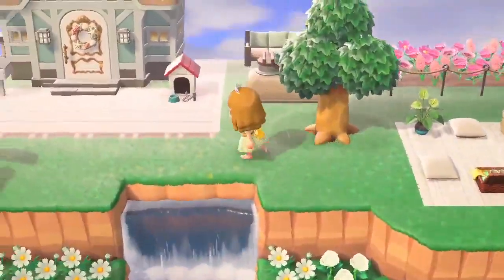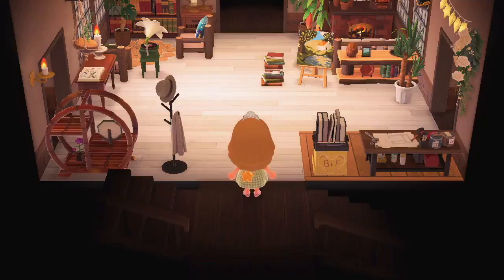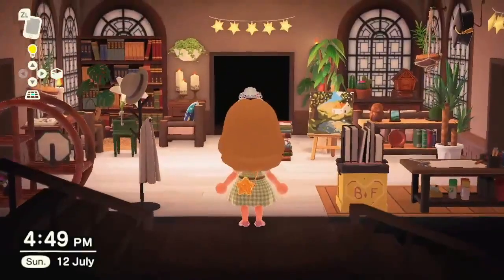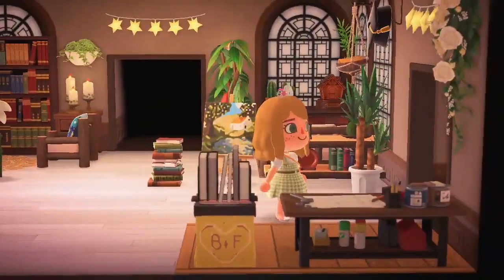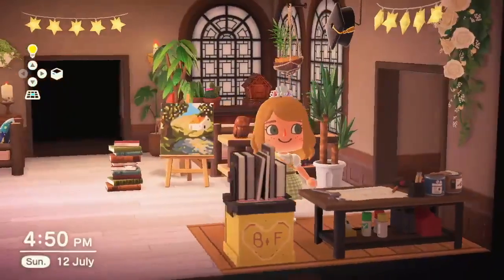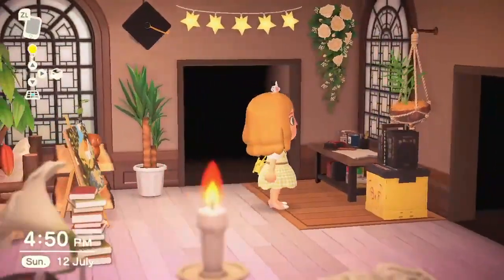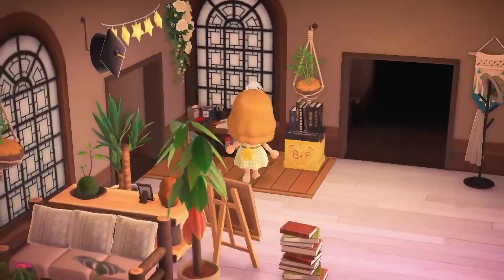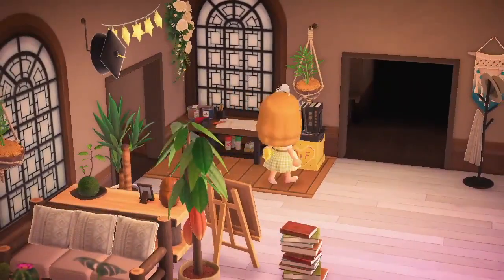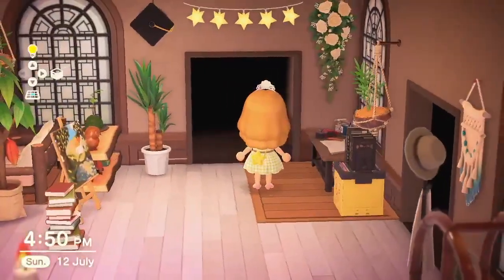So let's get on with the actual house tour! The first room is this cozy lounge area. I wanted the color scheme to be like browns and greens and just have a very grand, greenhouse feel to it. Over here I have my crafting area with some flowers and my star garland and my graduation hat, because I graduated about a year ago now.